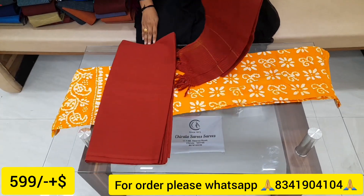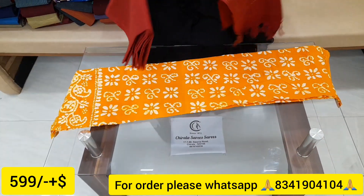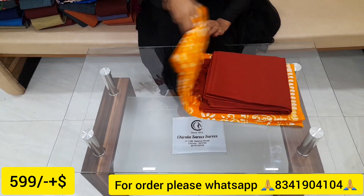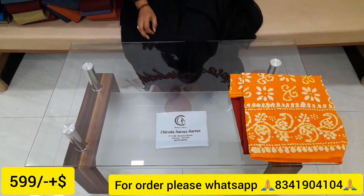We've got a batik here at Rs. 599. You can take screenshots and we've provided a lot of website links for you. We've got very worthy dress materials.